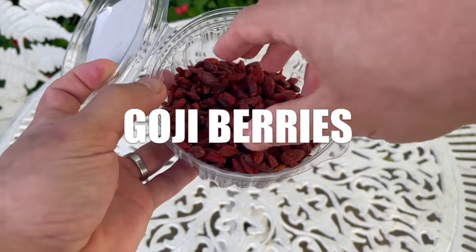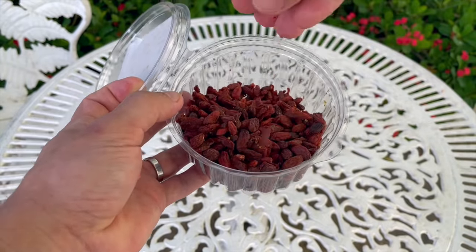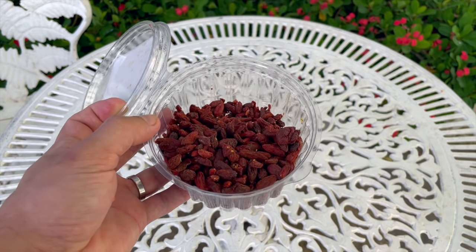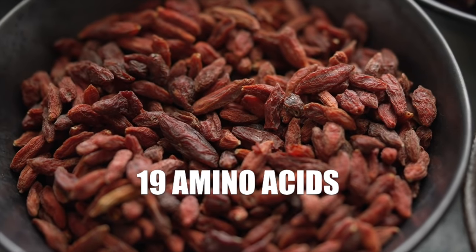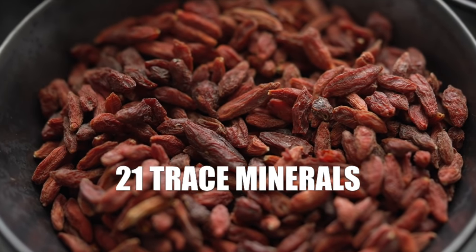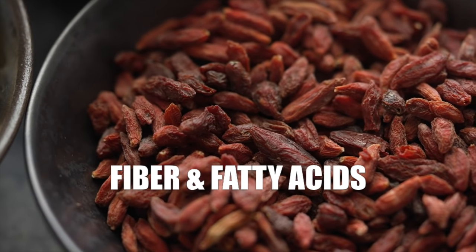Speaking of berries, I have one bonus fruit for you, which is actually considered a superfood: goji berries. This one is not so widely known, but it's one of the healthiest fruits, with high levels of antioxidants that help regulate metabolism and protect your eyes — a great benefit if you're diabetic. They contain 19 amino acids, 21 trace minerals, vitamin C, vitamin E, vitamins B, lots of fiber, and fatty acids. You need to go easy on goji berries because, unlike the other fruits mentioned, these are very, very sweet, so they will spike your blood sugar a bit more.